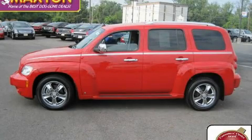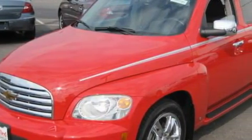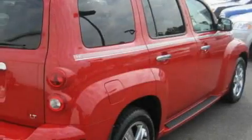This is a certified pre-owned 2006 Chevrolet HHR — space, utility, and fun in one unique package. It features a 2.2 liter 4-cylinder engine and an automatic transmission.